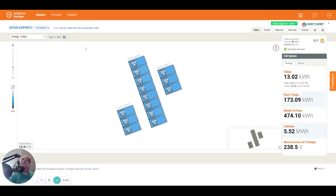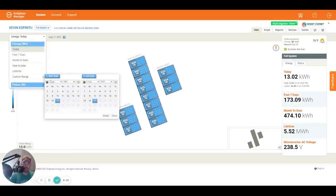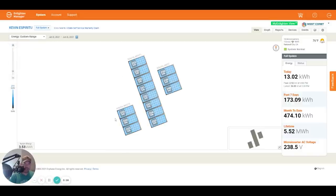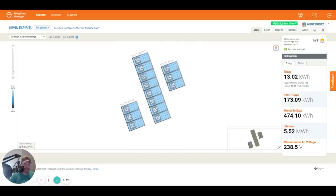Here's a look at my system. Today we've generated about 13 kilowatt hours — this is August 17th. But what we want to do is set a custom range from the first date we started, which is January 8th, and run it out to June 8th. So over that period we've generated 3.53 megawatt hours. Each panel shows exactly how many kilowatt hours it's generated.